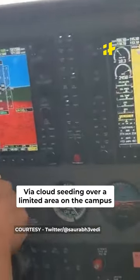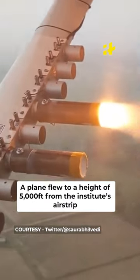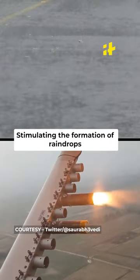IIT Kanpur successfully conducted a test for artificial rain via cloud seeding over a limited area on the campus. A plane flew to a height of 5,000 feet from the Institute's airstrip, released chemical powder into the clouds to thicken them, stimulating the formation of raindrops.